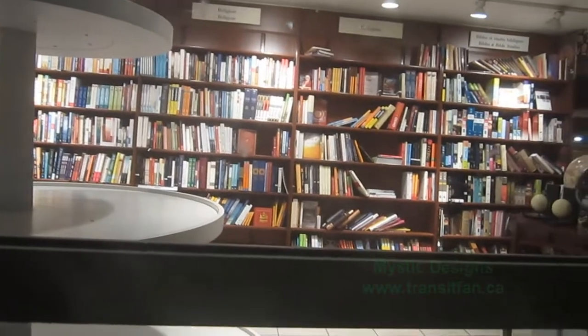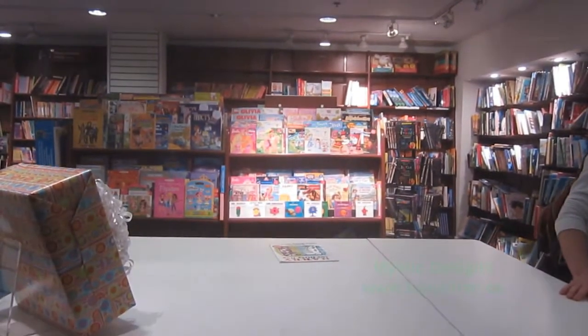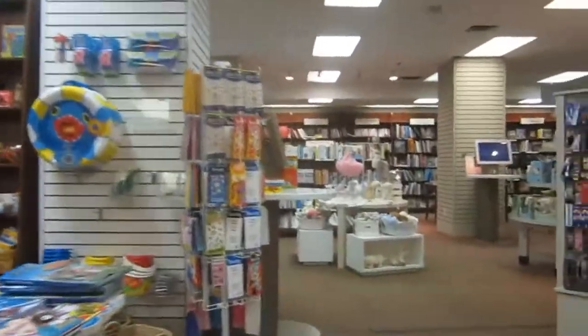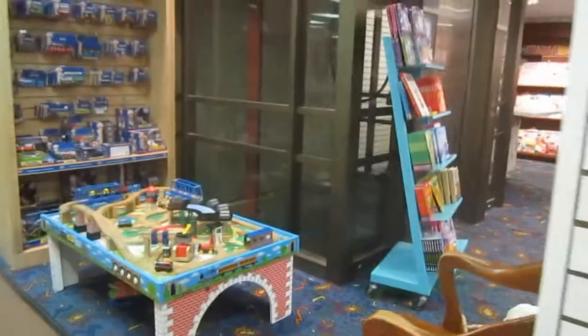We'll take a look up this way, and then take a look down there. Let's sort of see. They keep it in really good shape.